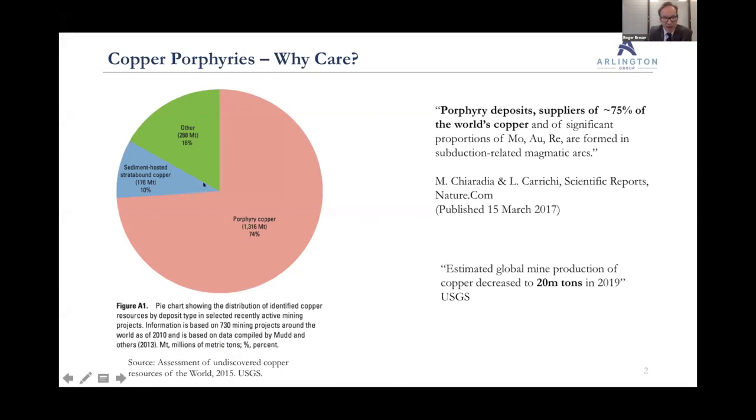The second largest segment was sediment hosted — think Zambian copper, DRC copper. Then in the 'other' segment, that's all other types of deposits like VMS, IOCG, Manto type deposits, SKARNS, and a whole load of other geological deposit types. If you're not a geologist, you don't need to know about all those. The key factor here is scale.